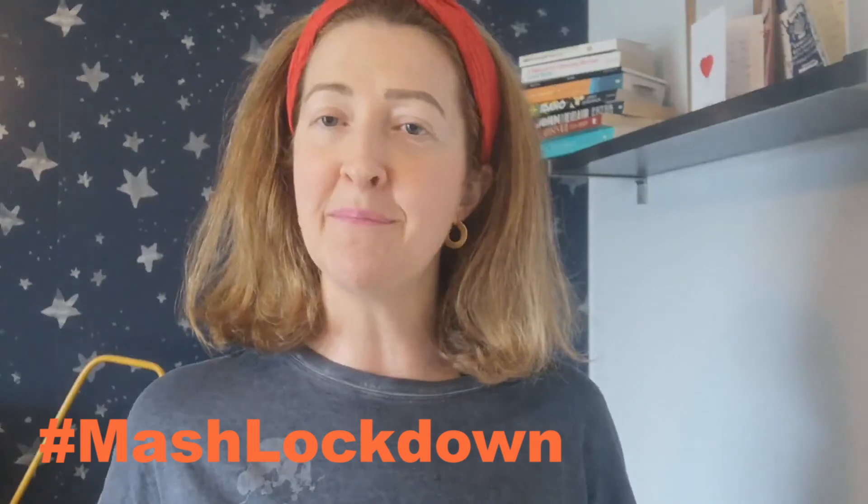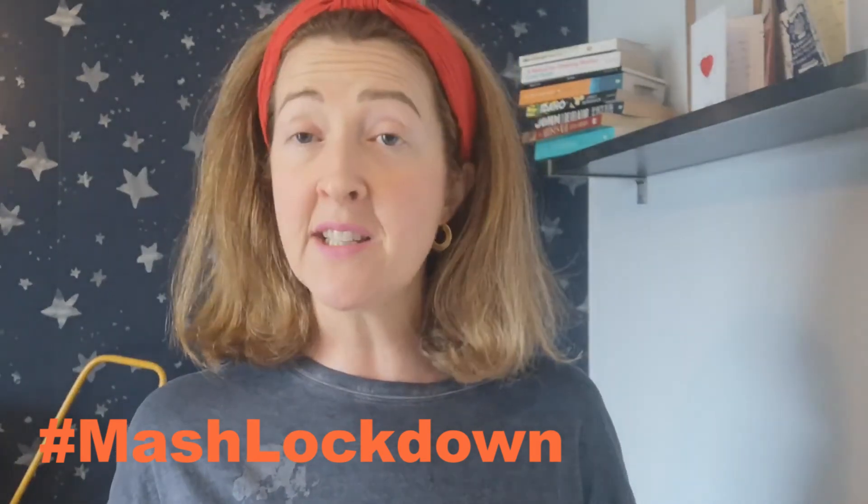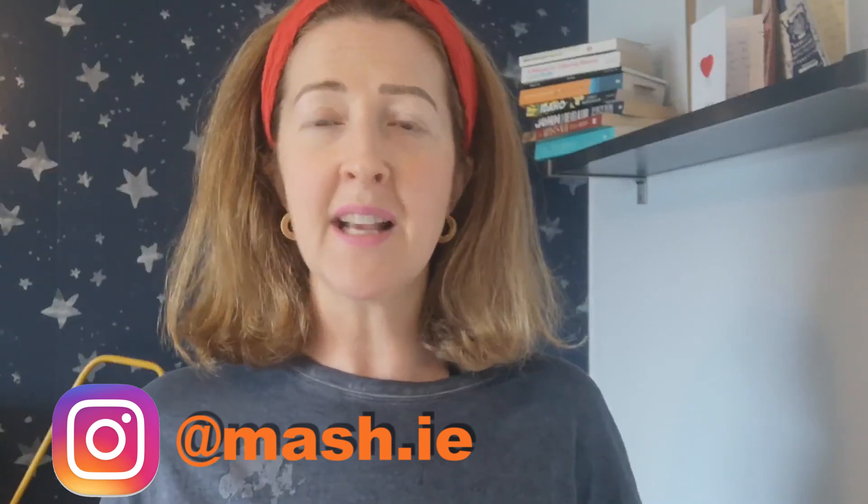Please follow our hashtag MASHLockdown. Find us on Instagram, YouTube, and mash.ie. We'd love to hear your comments and what you've been trying at home — anything useful in terms of homeschooling. Stay safe, talk to you later.